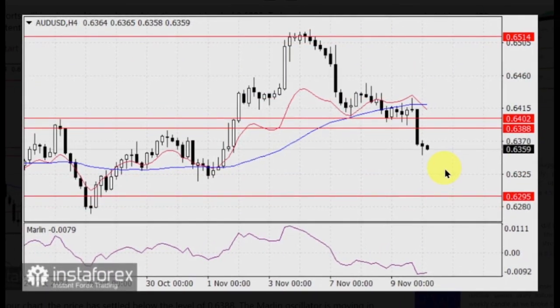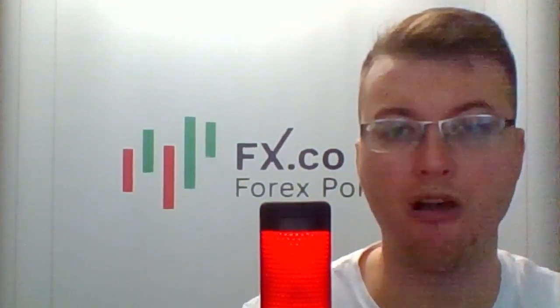On the 4-hour chart, the price has settled below the level of 0.6388. The Marlin oscillator is moving in the bearish territory, leaning towards a decline in both the oscillator and the currency pair. The main scenario is reaching 0.6295. That's all for today — see you online soon and good luck.